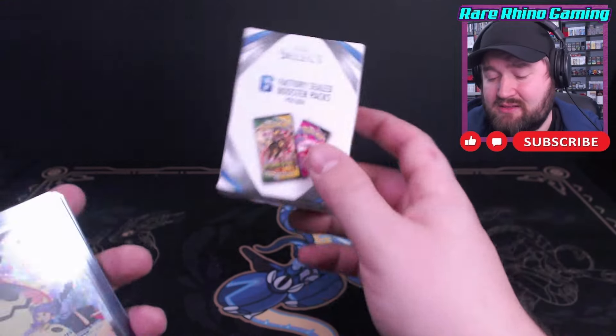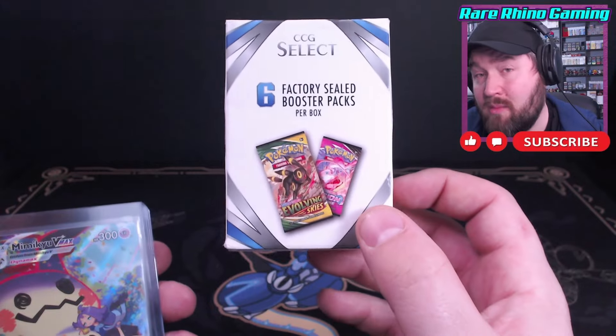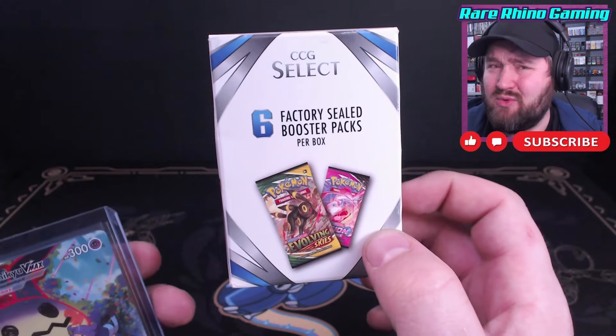This is not available on the CCG Select website anymore, but you can usually find it on Walmart.com, eBay, or if you're lucky, Amazon. Just watch out for resellers.